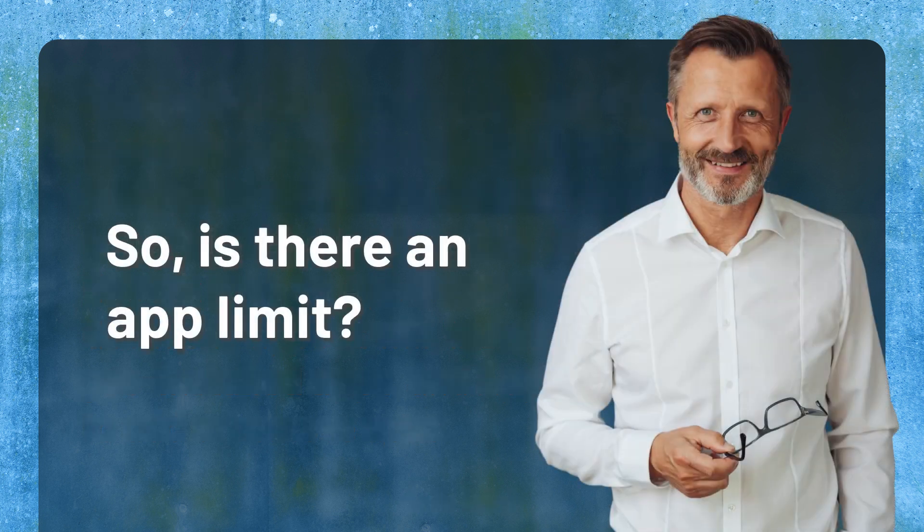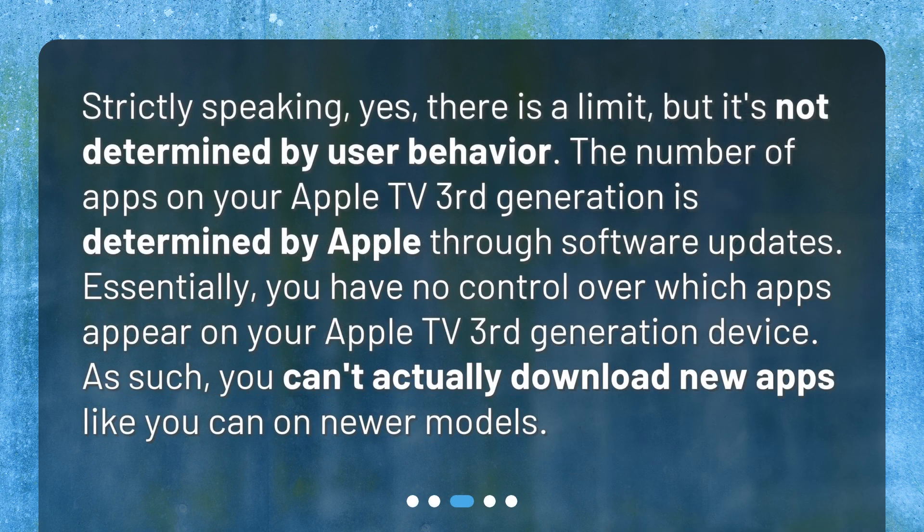So is there an app limit? Strictly speaking, yes, there is a limit, but it's not determined by user behavior. The number of apps on your Apple TV 3rd Generation is determined by Apple through software updates. Essentially, you have no control over which apps appear on your device. As such, you can't actually download new apps like you can on newer models.